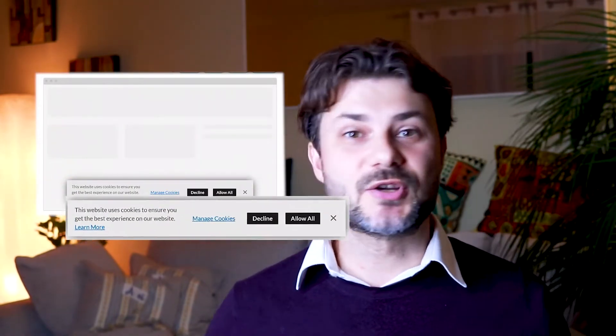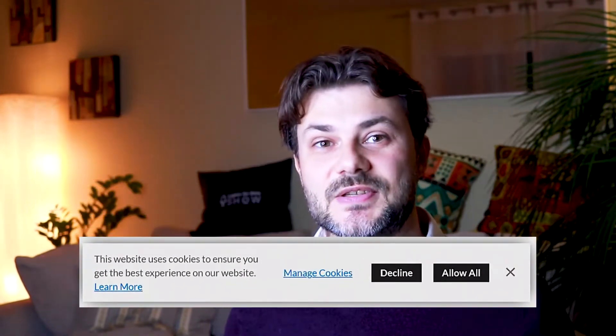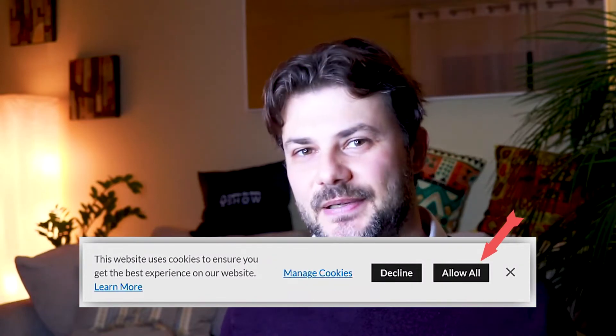If you visit a new website on your phone or computer, you've probably seen it — a notification informing you that the page is using cookies to track you and asking you to agree to let it happen. The site invites you to read its cookie policy, which you're probably not going to. And it may tell you that the tracking is to enhance your experience, even though it feels a bit invasive. So what are these cookies and how are they good?